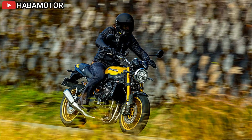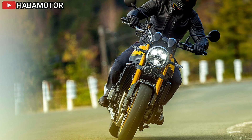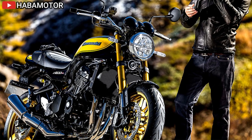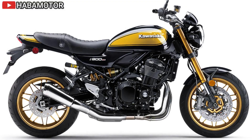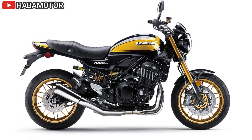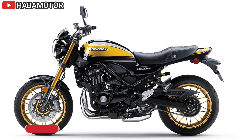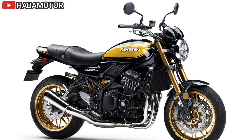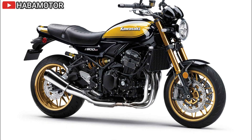The Z900RS Cafe ABS is priced at $12,899 in the USA and $14,699 CDN in Canada, offering a blend of classic design, advanced features, and a relaxed riding experience that appeals to both nostalgic and modern riders. This model is part of Kawasaki's extensive 2024 Street motorcycle lineup, which includes retro sport, hyper-naked, super-sport, and adventure touring models. The Z900RS Cafe ABS is expected to arrive at Kawasaki dealerships during the fall, continuing the brand's legacy of letting the good times roll.